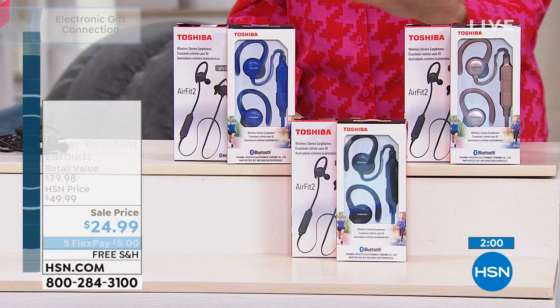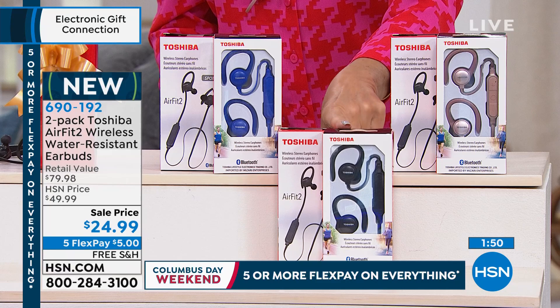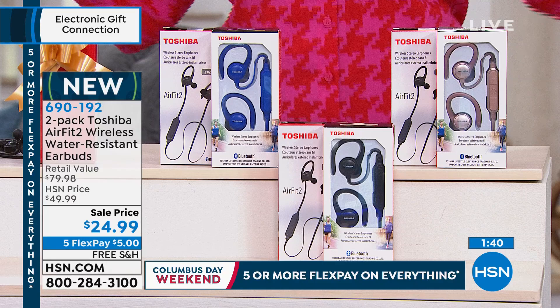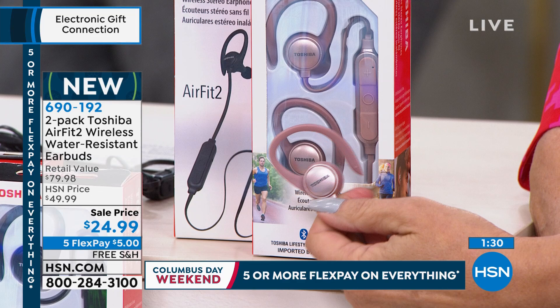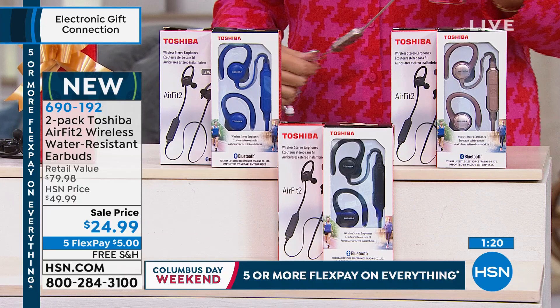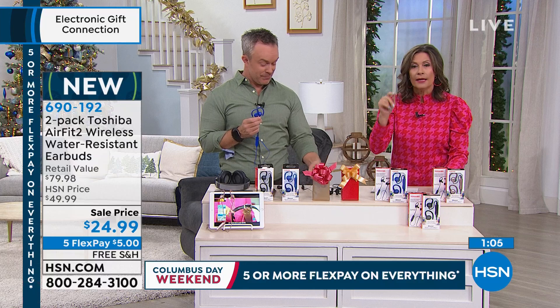If you just want the black, you'll get two of the black. Final 800 left in just black, and 800 left in black and blue. The top seller is the black with the rose gold — absolutely gorgeous. We have about 1,600 left in the rose gold. Whatever you do, please grab a few sets — these are final quantities. It's the best price we have ever done. With the five flex payment and free shipping and handling, this will be one of the best buys you'll make for the entire holiday season.